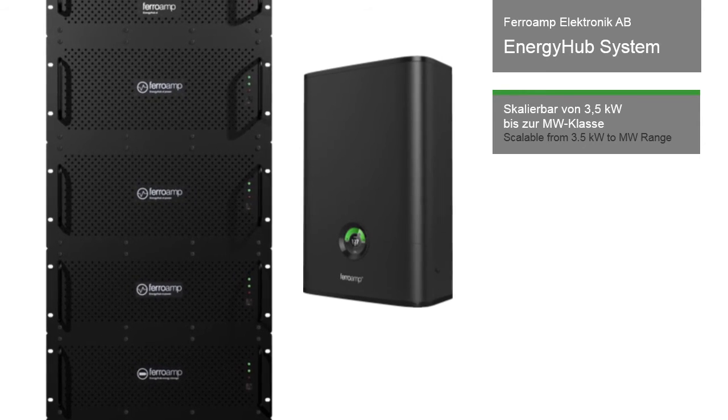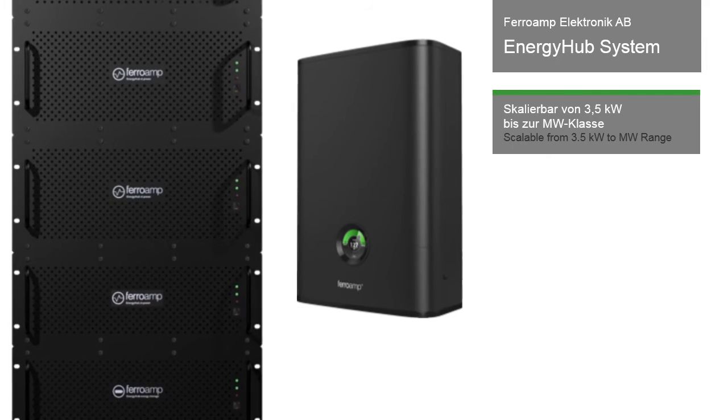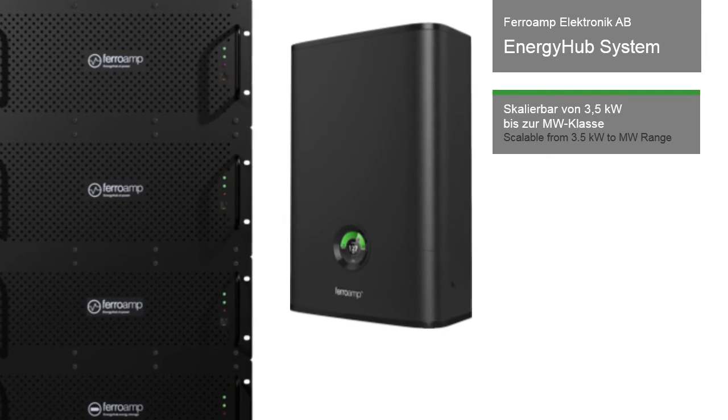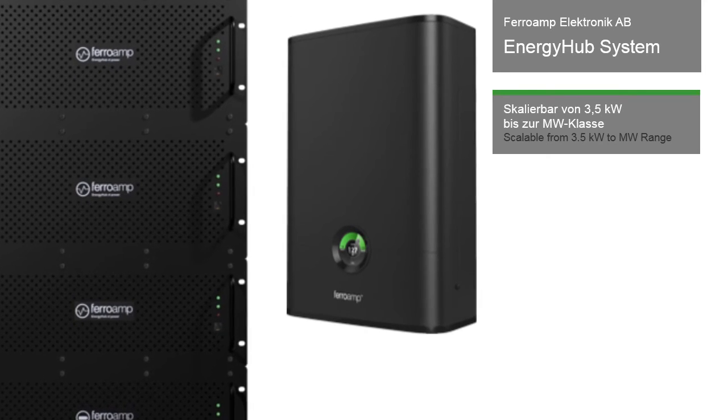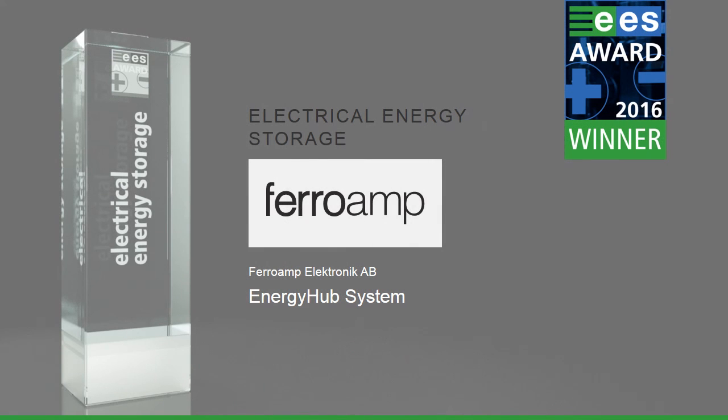The grid connection via a smart meter, the cloud application, the future coupling to charging stations for electric vehicles, and above all the low losses thanks to the high voltage DC grid are all features which the panel of judges find worthy of recognition with the EES award.